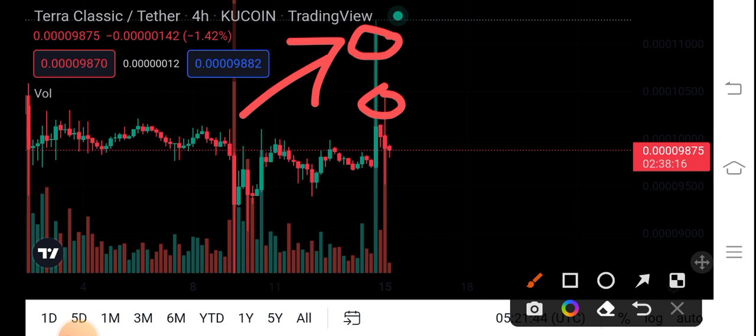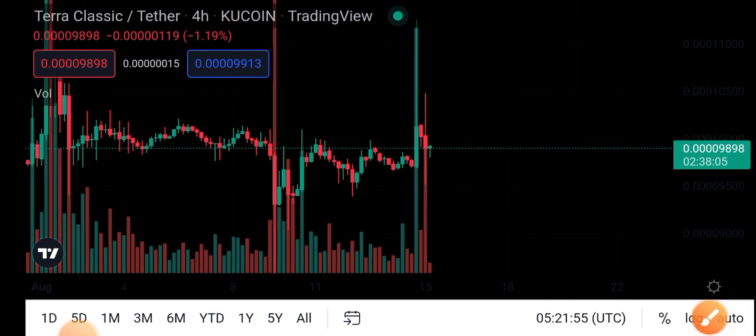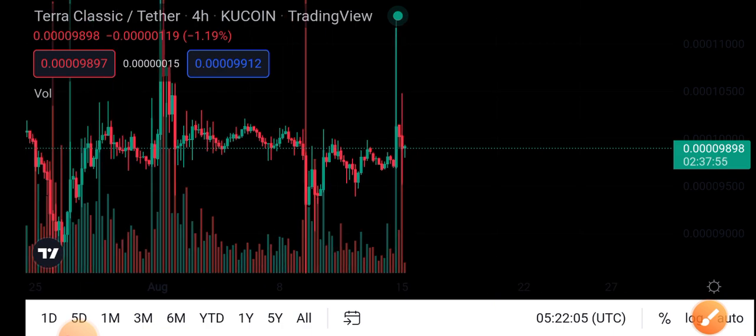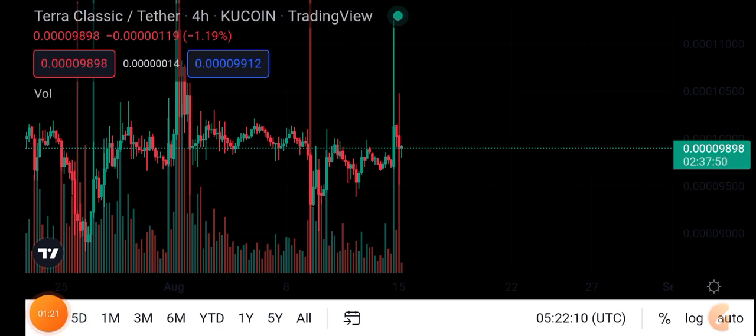These big wicks are there to hit the stop losses of all long positions. And another one you can see just look here — there is a big wick to see here. The market, just look at this candle — you can see it's the highest wick, and I think that these wicks are just created to get more people to start buying.